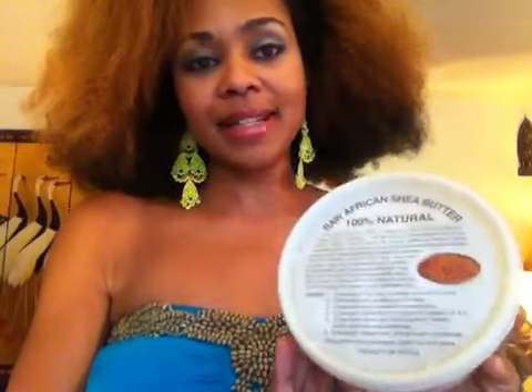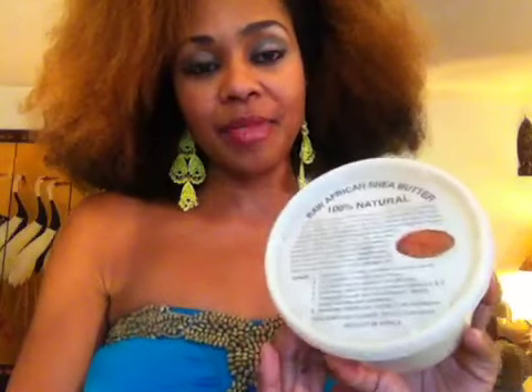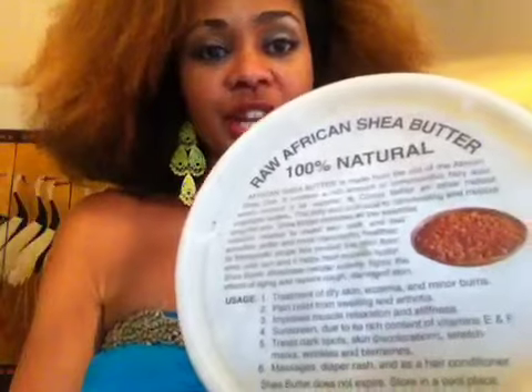I have eczema and I've been using this for about six months and I have not had an eczema flare up. So this raw African Shea Butter is great and this is right from Africa.